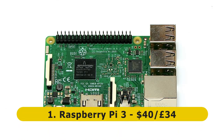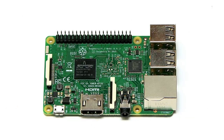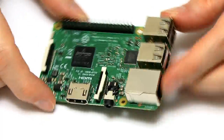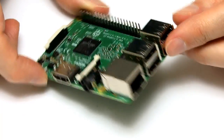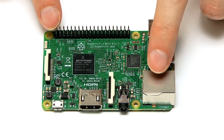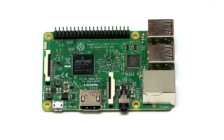The street price of a Pi 3 is about $40 or £34, and it comes with a BCM2837 system on a chip with an ARM Cortex-A53 quad-core CPU clocked at up to 1.2 GHz, and a VideoCore IV GPU. In terms of RAM, we have one gigabyte of DDR2 RAM, four USB 2 ports, onboard Wi-Fi and onboard Bluetooth, and 100 megabit Ethernet — not gigabit like some of the other boards, but perfectly sufficient.